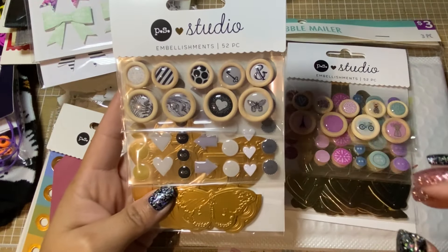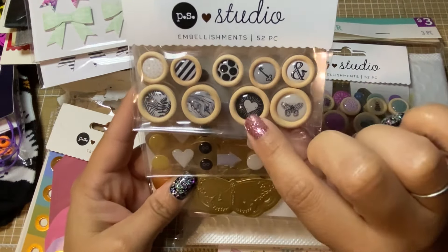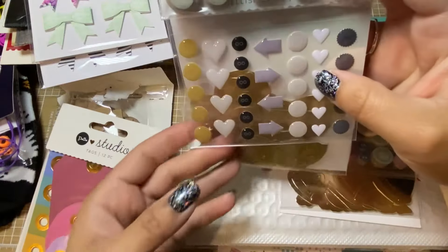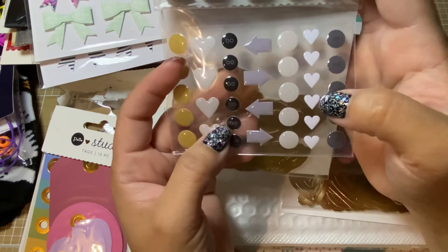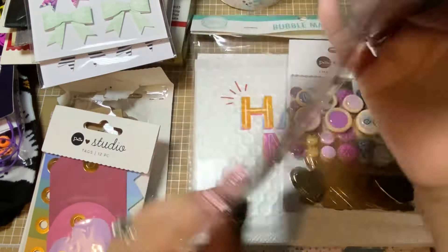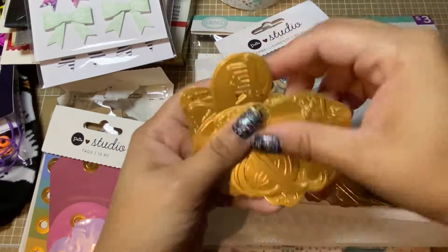These remind me of the Maggie Holmes and Crate Paper embellishments. They're like wooden buttons with enamel kind of centers — how fun! You've got some enamel dots, and these look like buttons with little circles in the middle, and some hearts. I wish all packages had their openings at the bottom.